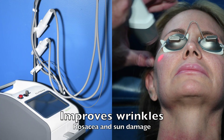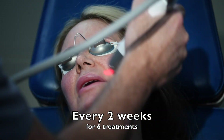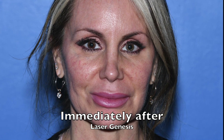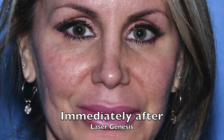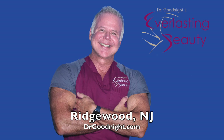Each Cutera Laser Genesis Skin Rejuvenation treatment improves wrinkles, rosacea, and sun damage. It's typically done every two weeks for six recommended treatments. Each one takes about 15 minutes to do the face and neck. Immediately after, the rosacea may be a little more prominent for about 15 minutes, and then it slowly improves. You have to do several treatments for it to disappear. You can book your free consultation online at drgoodnight.com.